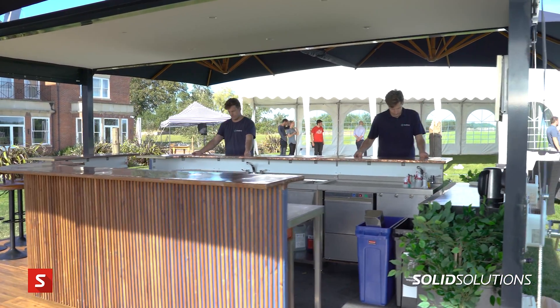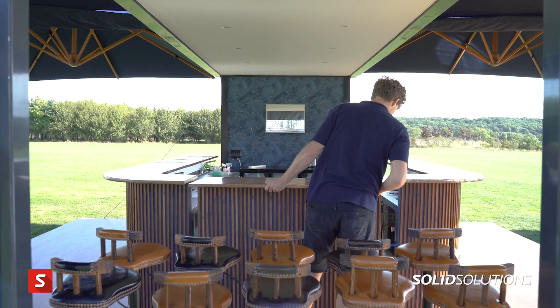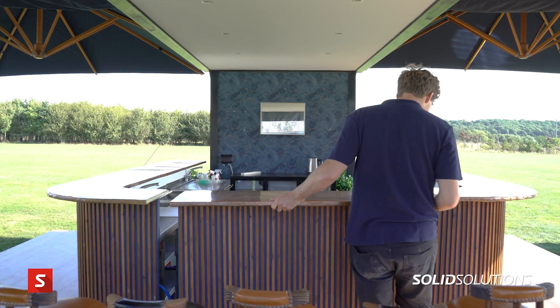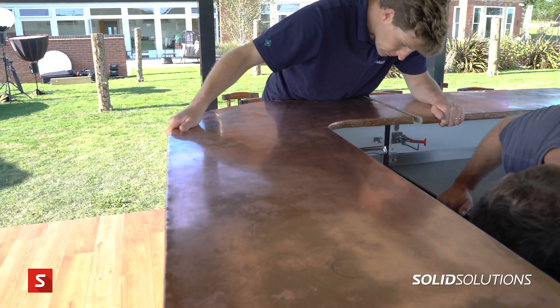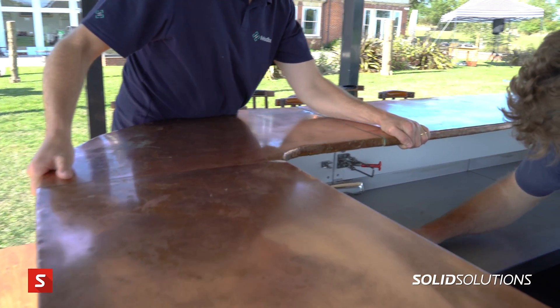Before we started building anything at all, we had a good idea of what all of our framework weighed. Using SolidWorks we could accurately predict the weight of everything we put into the build. We could apply specific material properties to everything we installed, and when we actually came to weighing the built project, we put it on the weigh bridge and it came in at 3.4 tons. Bang on!